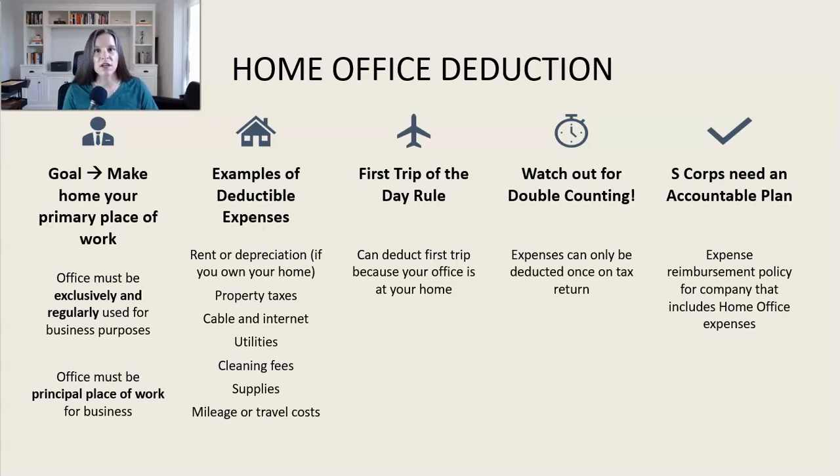If you're claiming the home office deduction, watch out for double counting. You're only allowed to deduct an expense once. So if you've already deducted your full internet costs as a direct business expense, you can't then take another portion of that same cost through the home office deduction. Make sure you're not double counting costs that you've deducted elsewhere on your tax return.